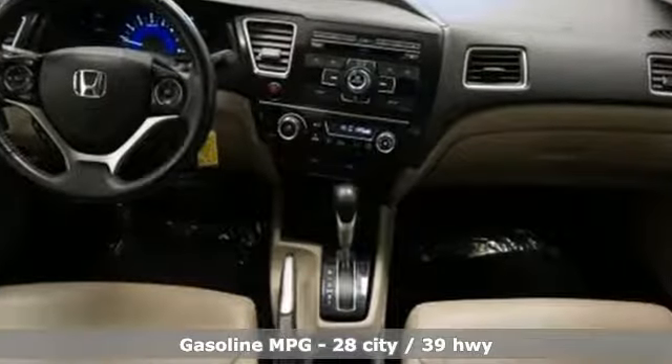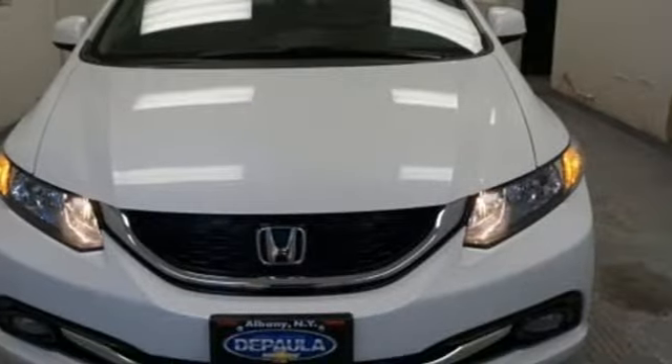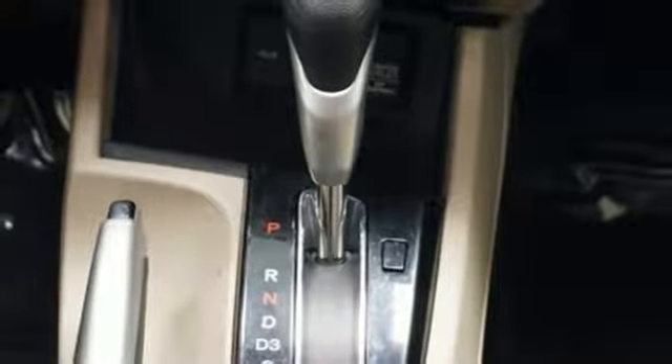External memory control, power heated mirrors, front heated leather bucket seats, rear camera parking sensor, wireless phone connectivity, manual tilting steering column, inline four cylinder engine, power sliding and tilting sunroof, gas pressurized shocks, and automatic transmission.